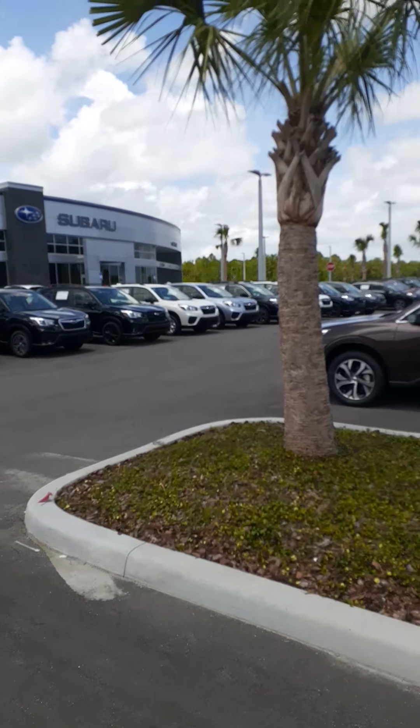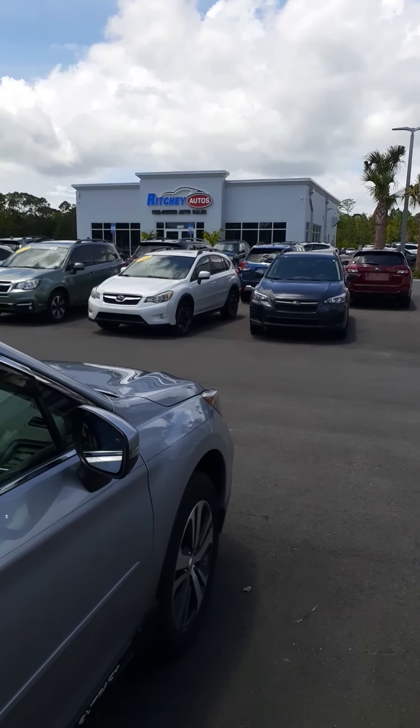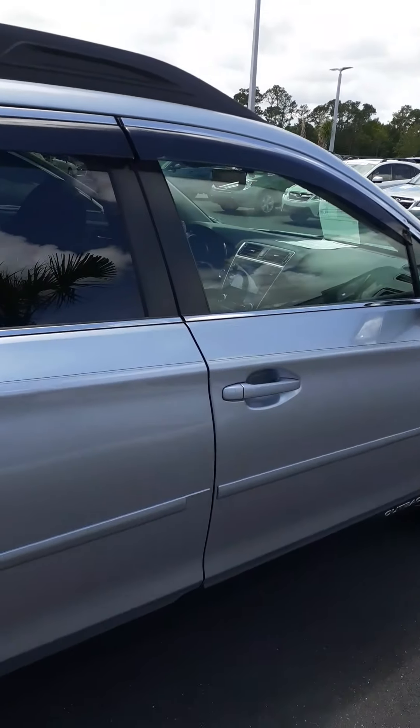Yvette, I hope I'm pronouncing that name correctly. This is John with Subaru Daytona as well as Richie Autos — two different names, same ownership. We're just on the pre-owned side and we handle all the certified Subarus here.